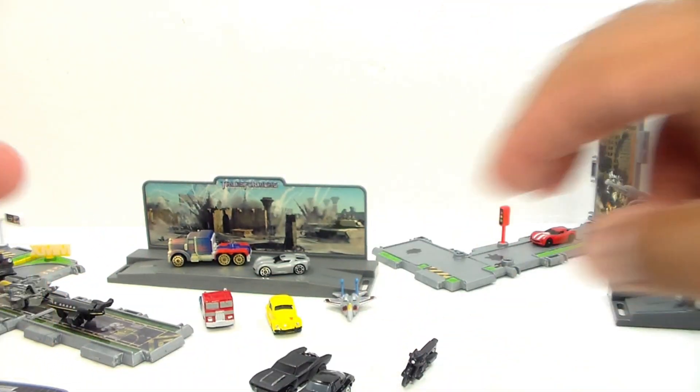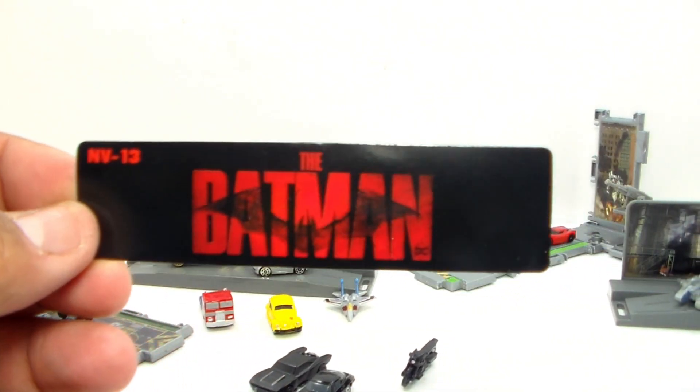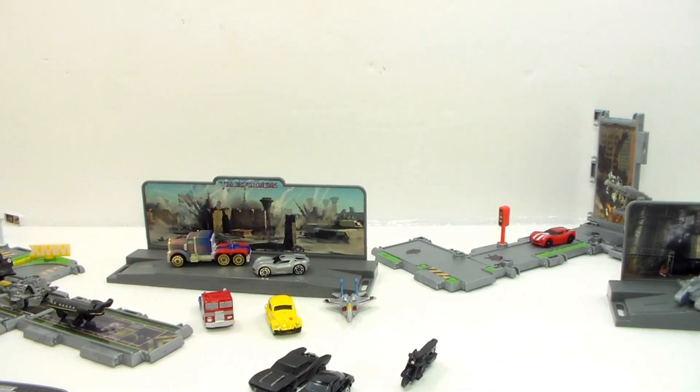There you guys have it. With all the Jada toys, it does come with this little display card that shows what it is for the box. I think about keeping it to see what I can do with it. But guys, that's where we're going to end this video for today.